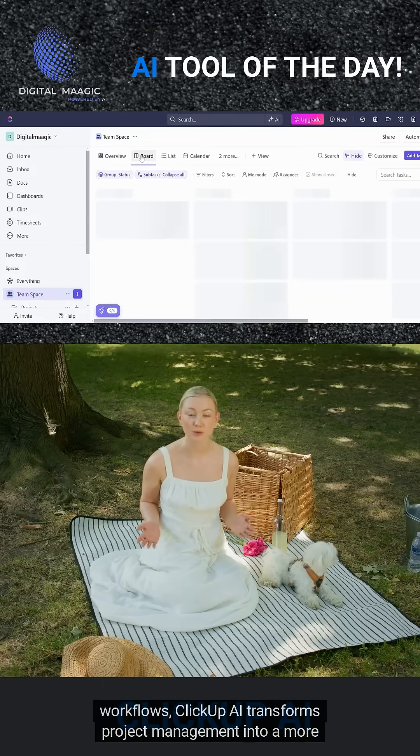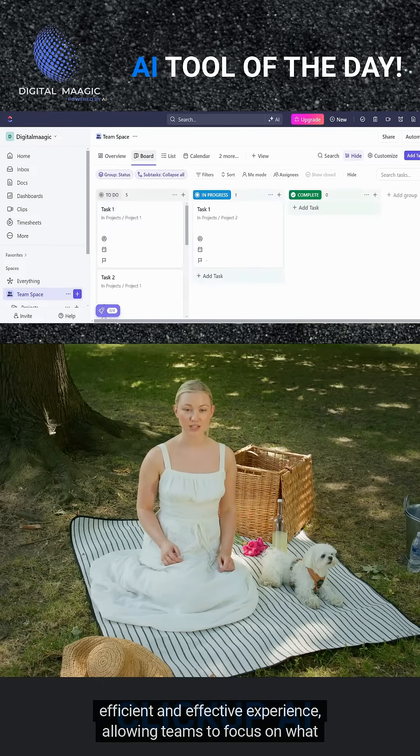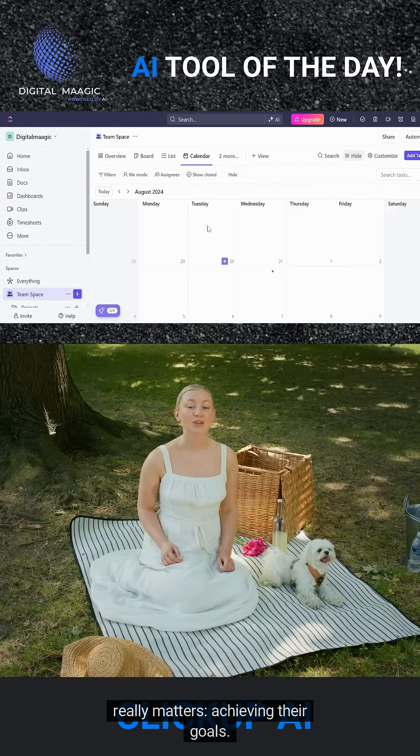ClickUp AI transforms project management into a more efficient and effective experience, allowing teams to focus on what really matters — achieving their goals.